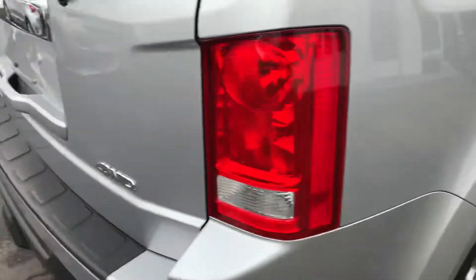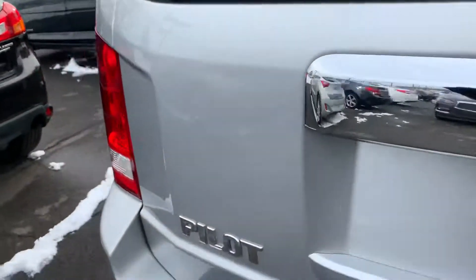Nice rims, Bridgestone tires, power liftgate. Okay, it's automatic — press the button, it'll come down.